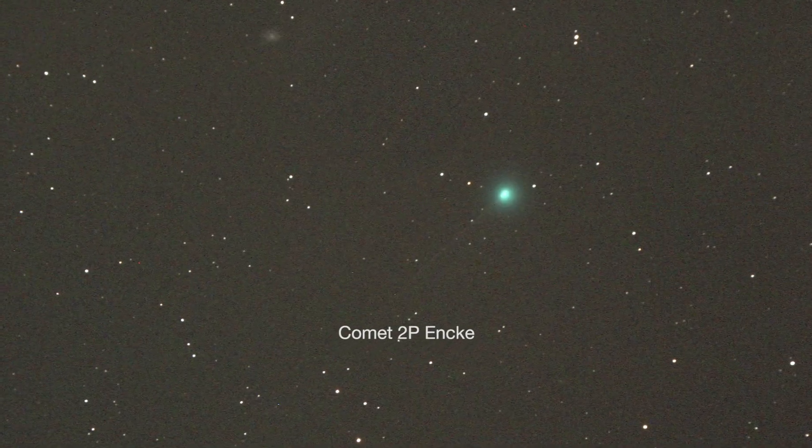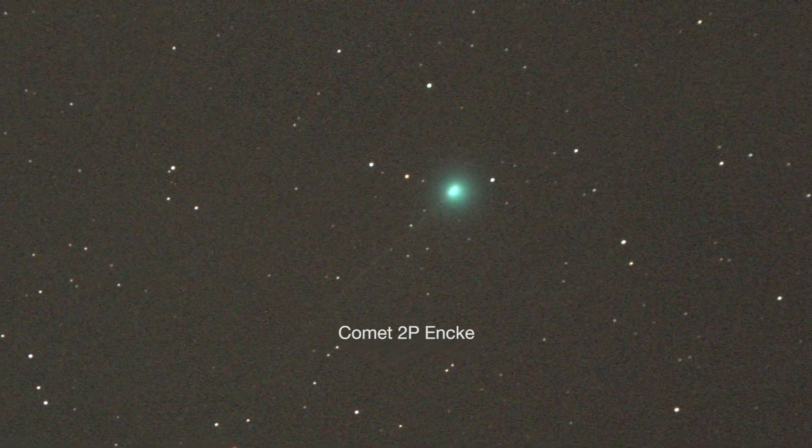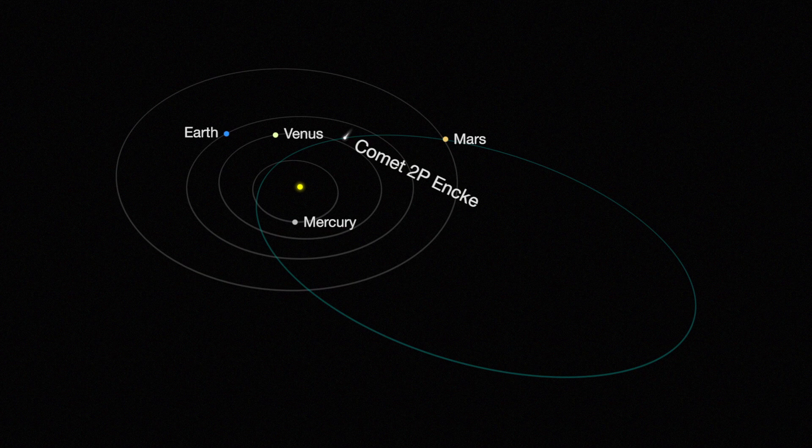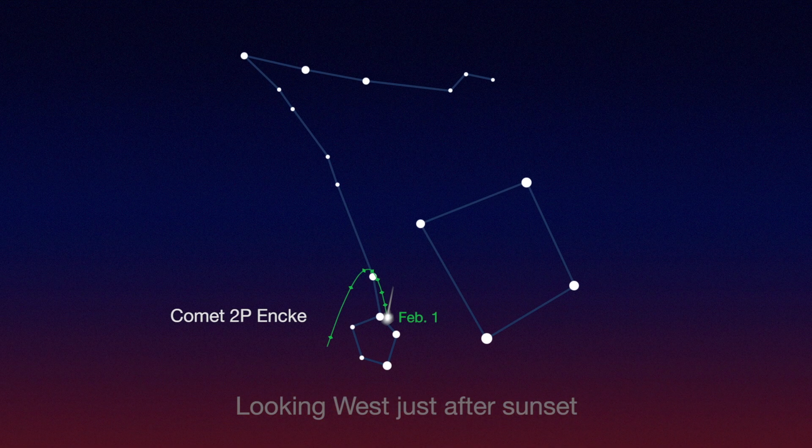The second of several comets visible this year through binoculars or telescopes, Comet 2P Encke returns to our view after a 3.3-year orbit around the Sun. You can find it in the constellation Pisces, and you should be able to see it through binoculars all month long.